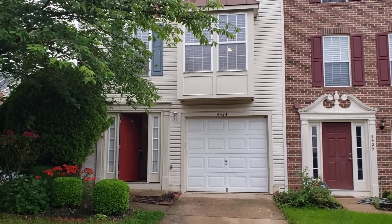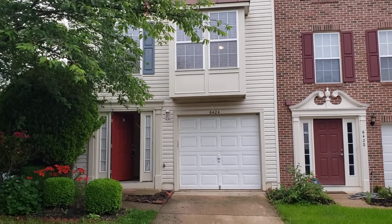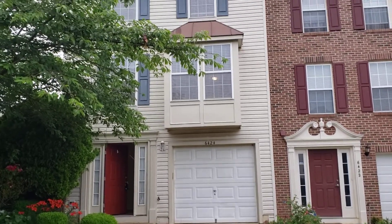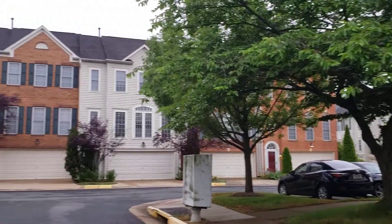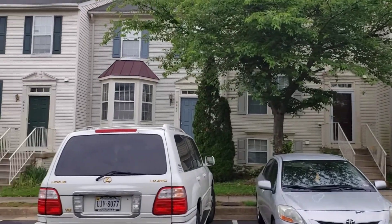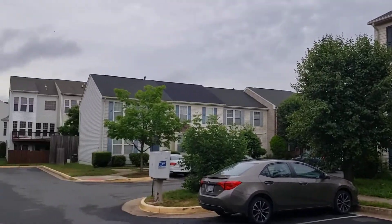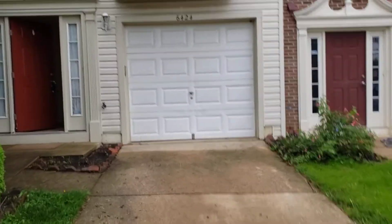This is 6424 Catherine Ann Lane. It's a three-bedroom, three-level townhouse in Alexandria, Virginia — actually, this might be in Springfield. Kind of a quiet neighborhood. We're not too far from the Metro Station here, Springfield Mall.